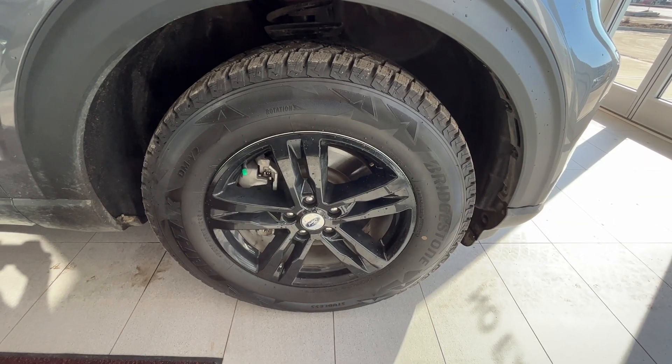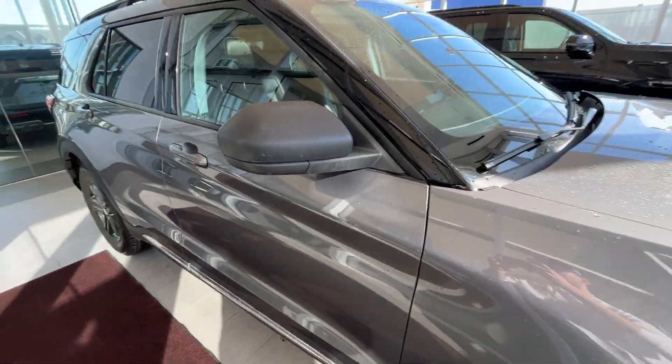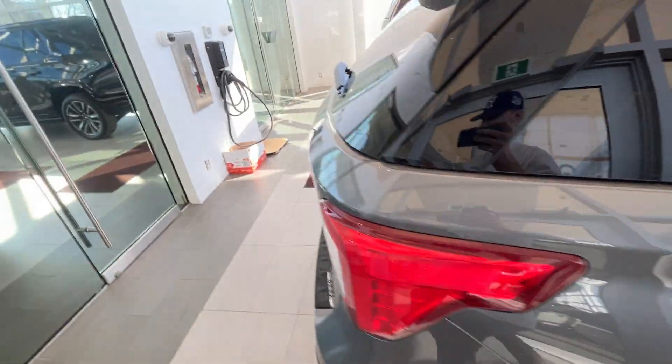As you move on to the exterior, you have your Ford brand rims with the chrome center caps. As you move along the side, you'll have your matte black mirror caps. Coming around the back, you'll have some privacy tint around the rear passenger windows.